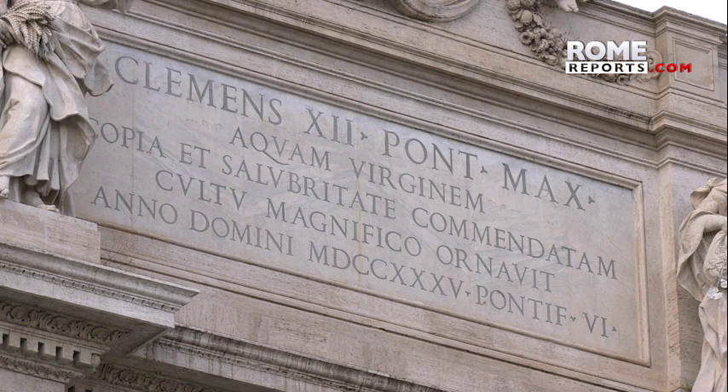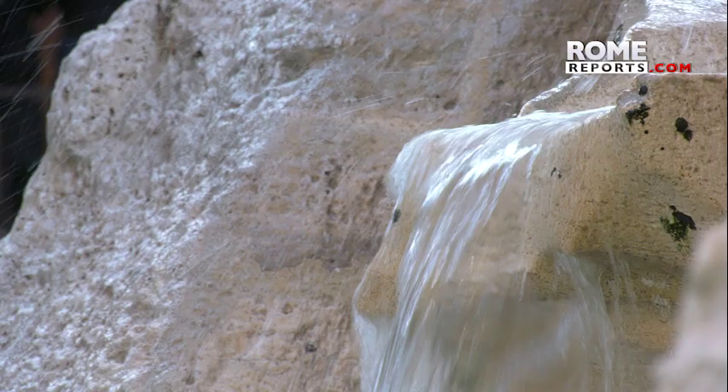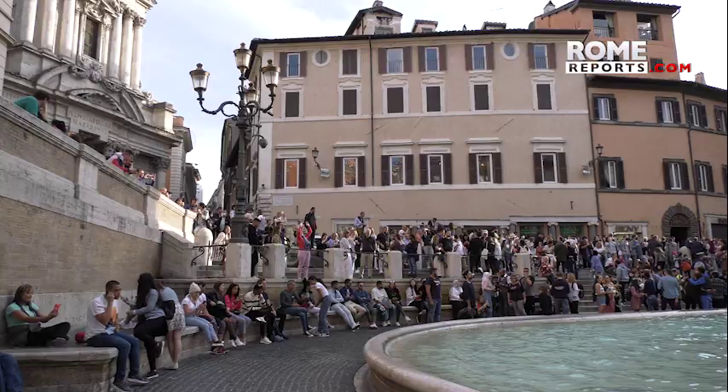It was a huge project that neither Pope Clement XII nor Salvi saw to the end, as both died before its inauguration in 1762.